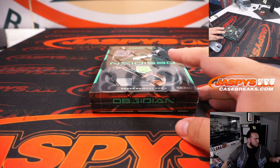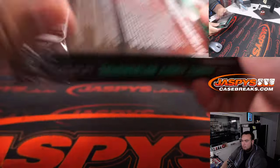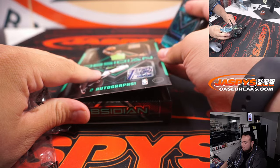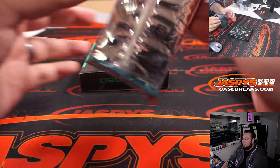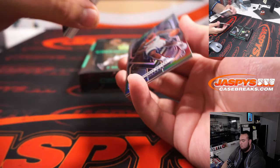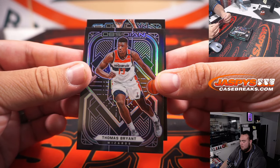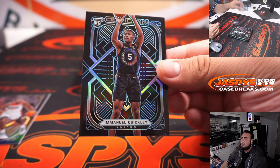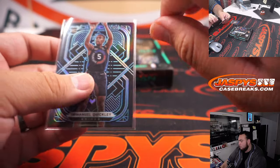Alright, here we go guys. Thomas Bryant. And a blue rookie — it is Emmanuel Quickley. Very nice.